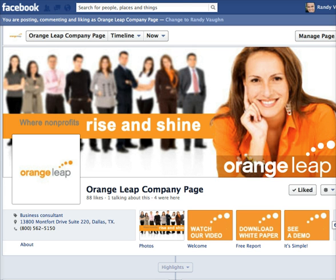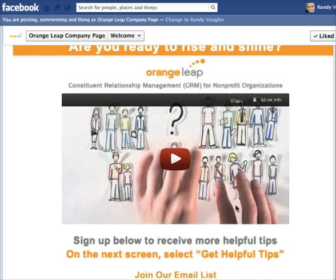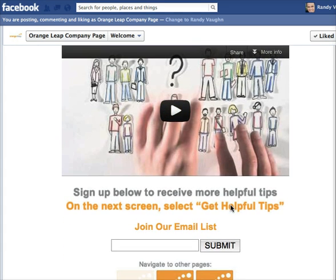Let me walk you through what these three landing pages look like. The first one is 'Watch Our Video.' If you were to click on this button, this is the page you would come to. It has some graphics we put together, and this is just an embedded YouTube video.